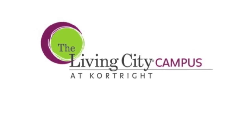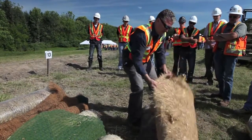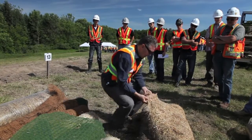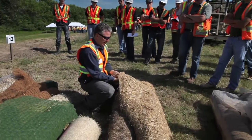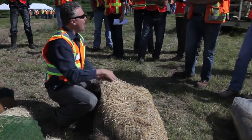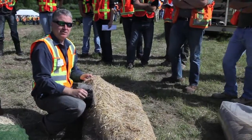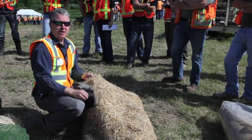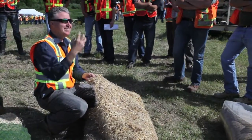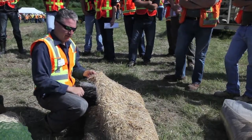This net over here is a biodegradable net. It's a jute net made in India, so I import this from India. We sew it together with cotton thread so that everything is biodegradable. My definition of biodegradable is it has to go through the gut of a bug — meaning something has to eat it and break down its components into a lower form of material.